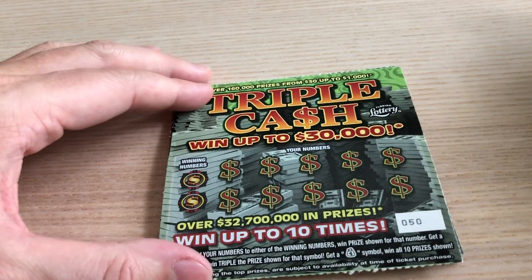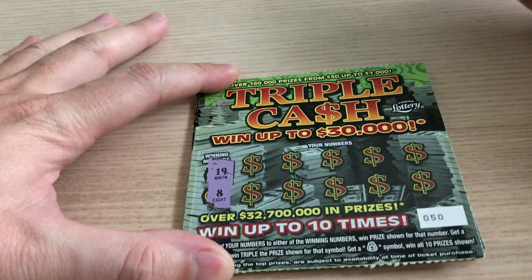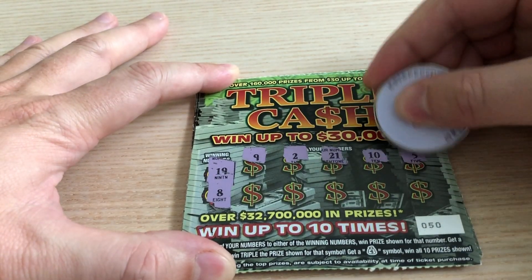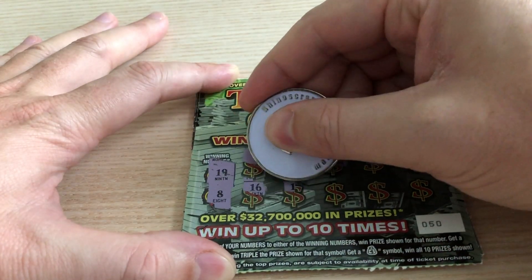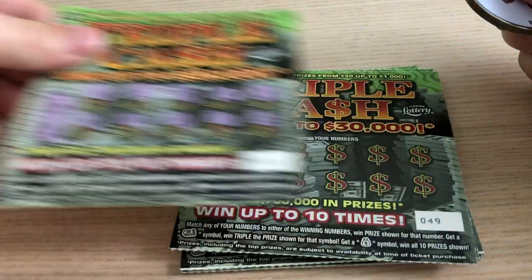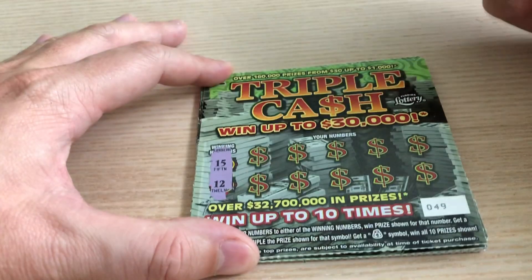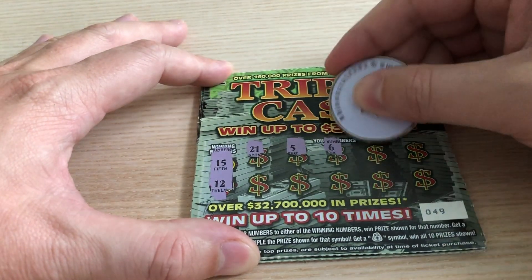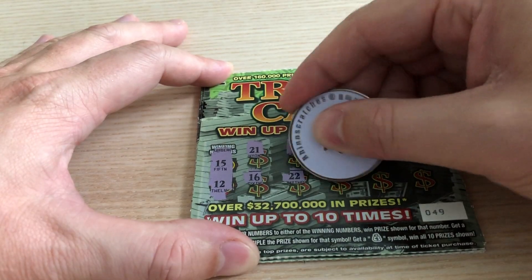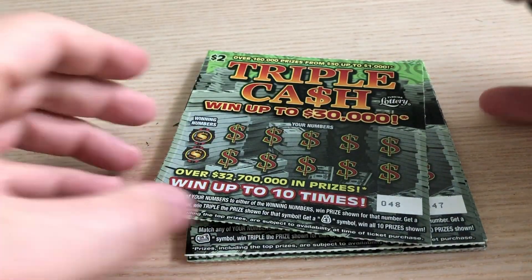Ticket 50: counting downwards — 19, 8, 9, 1, off, 2, 21, 10, 5, 16, 14, 15, 1, and 22. No dice on ticket 50. On to ticket 49: 15, 12, 21, 5, 6, 1, and 8, 16, 1, off, 22, 18, 4, and 2. Zero for two so far — plenty of tickets left though.